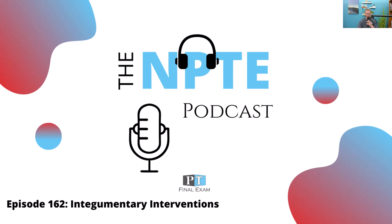Hey everyone, welcome back to the NPT podcast. This is Will Crang, your host. Thank you so much for joining me as we go through the content you need in order to dominate on test day. Today we've got a practice question related to the integumentary system, going through content you need to know about interventions for the integumentary system, specifically neuropathic ulcers.